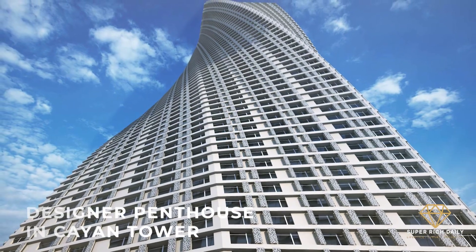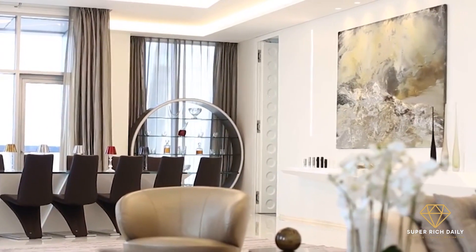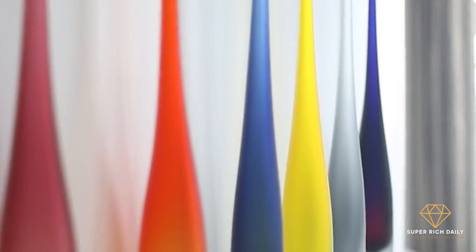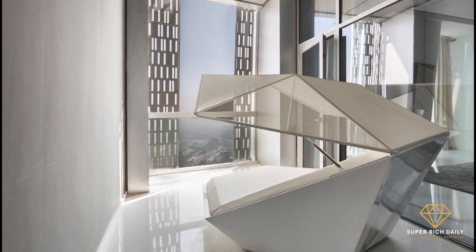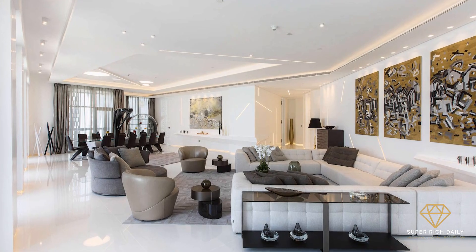Designer Penthouse in Cayenne Tower. This is one of the most unique full-floor penthouses in Cayenne Tower. It includes five bedrooms and 11,142 square feet of living space. The apartment, which has been upgraded to the very highest level, was designed by award-winning designers and architects, and includes unique modern pop art amenities. It is fully furnished, with all interiors hand-picked or custom-built for this property.